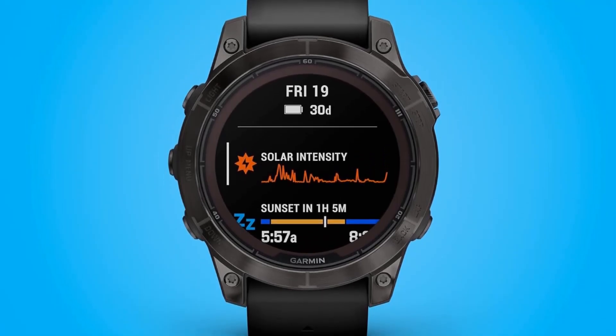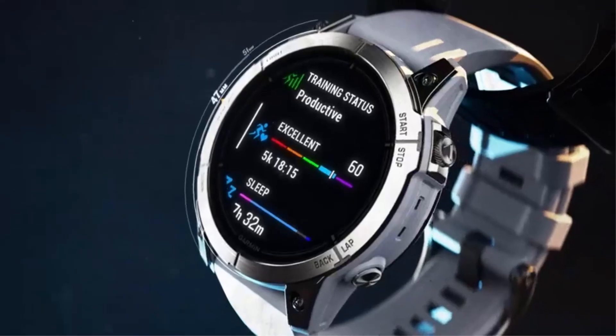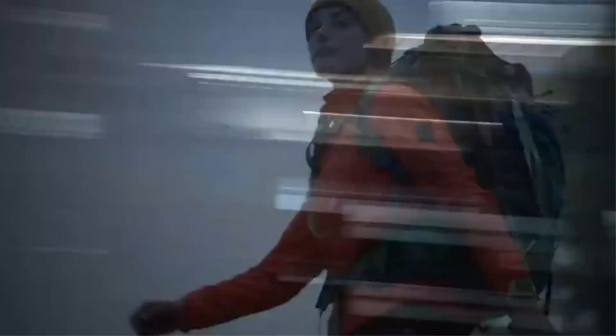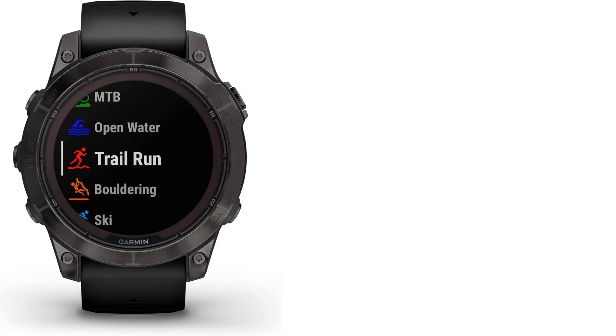Additionally, it offers advanced navigation sensors, wrist-based running power, and preloaded maps for golf courses and ski resorts. With a resilient 47mm fiber-reinforced polymer case and titanium bezel, the watch is designed for durability and functionality in various athletic pursuits.